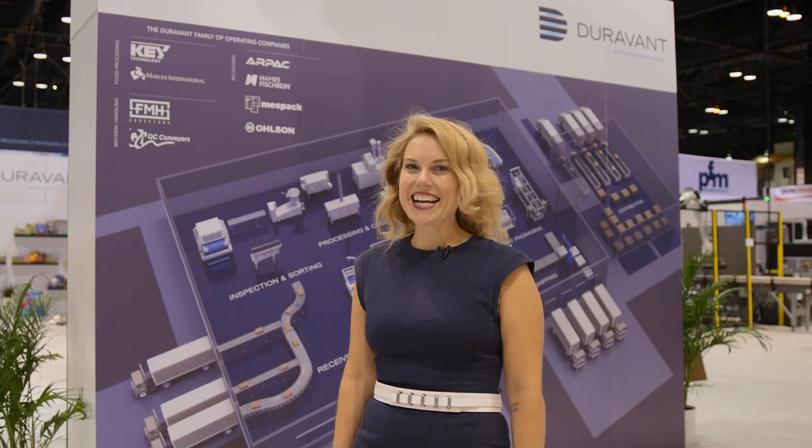Thank you for joining us here at the show. Please explore our website for more content from the Duravant family of operating companies. Until next time!